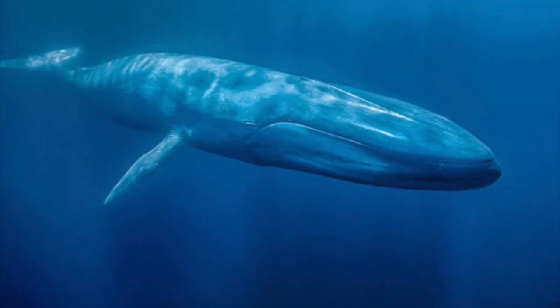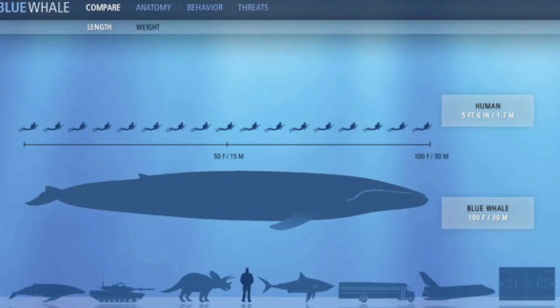Blue whales are an endangered, endemic marine mammal in the Great Barrier Reef and are considered the largest animal to ever exist. Adult males can weigh up to 270,000 pounds, and the longest blue whale ever recorded was 106 feet. Hunting has been the biggest danger to these whales — they were too large to hunt until 1910, and by the time hunting was made illegal in 1966, over 300,000 had been killed.